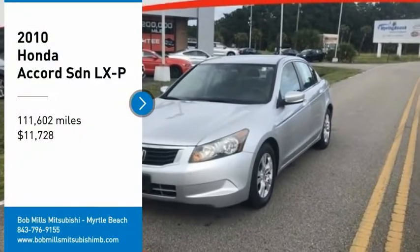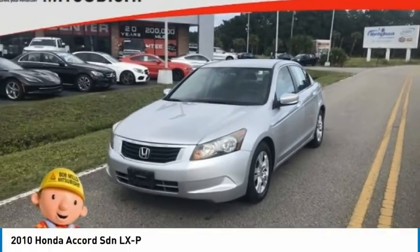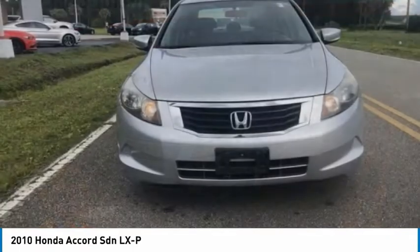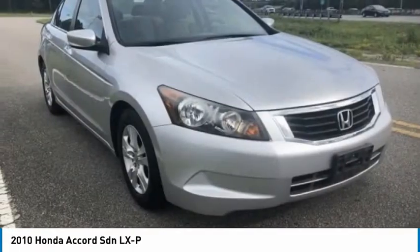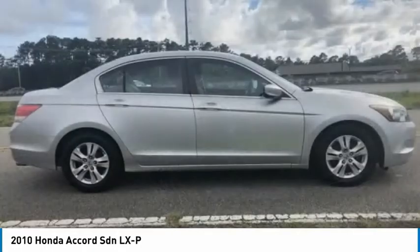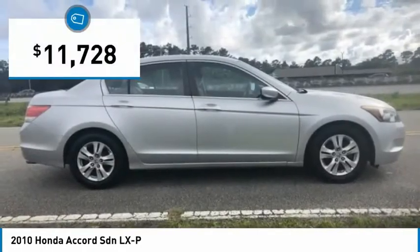Stop by and take a look at the 2010 Accord — ingeniously simple, yet overflowing with luxury and technological creativity. All that and more in the Accord, and it is priced below $15,000.